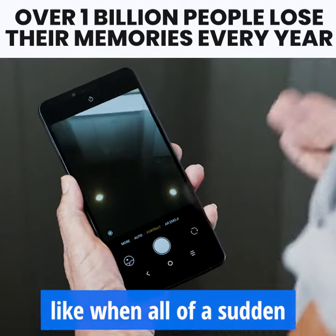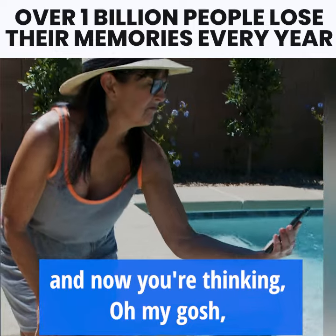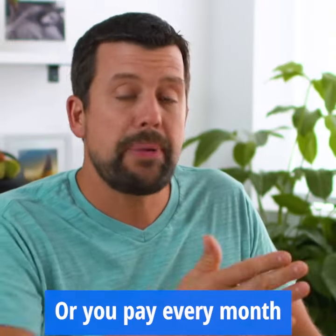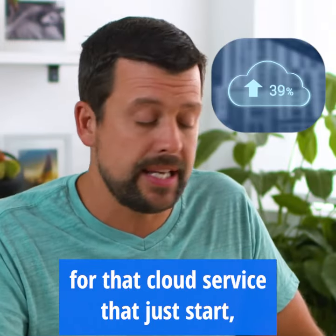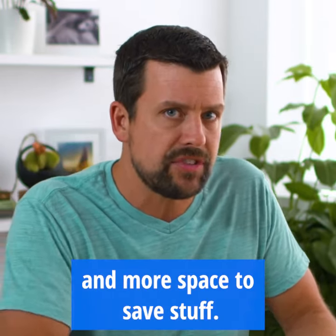We all know what it's like when your phone stops working or gets broken and you're thinking, are all my photos gone? Or you pay every month for that cloud service that just charges you more and more as you need more and more space to save stuff.